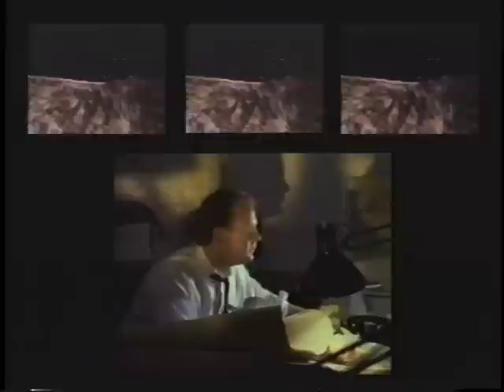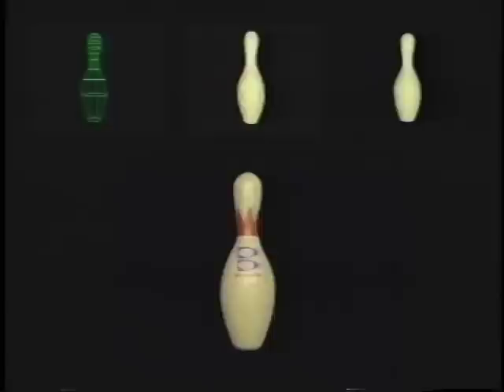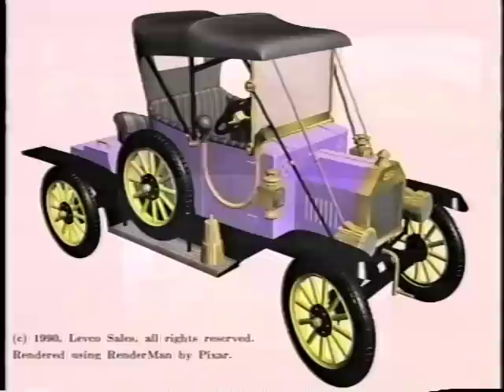RenderMan's application of shading languages creates photoreal environments — so real, you can nearly touch them. Before RenderMan, great images required artists, programmers, and hours of computer time. RenderMan will make photorealism available to every desktop, in every industry.